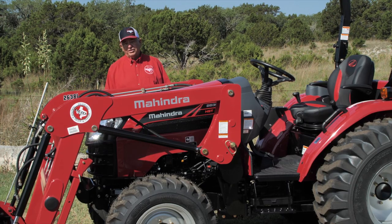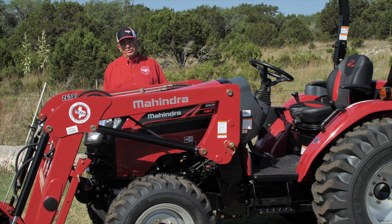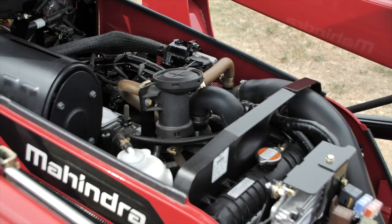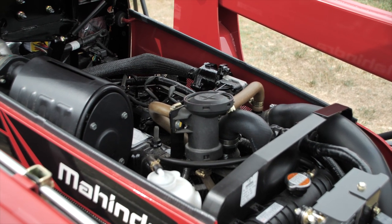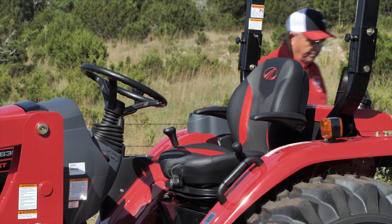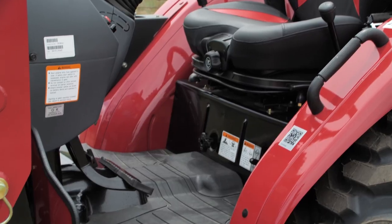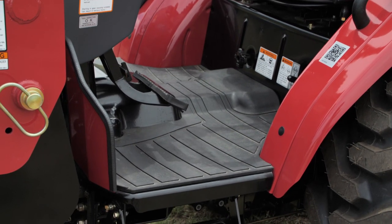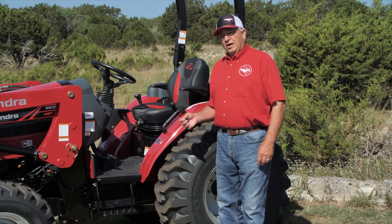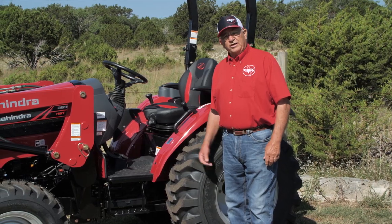Important things to consider in the marketplace on this 2638 unit: we don't use a diesel particulate filter on this unit. We offer a class-leading largest displacement engine. We have the new M Comfort Mahindra seat, a near-flat deck for easy entry and exit, and a full rubber mat that filters vibration for better operator comfort. We also have an industry-leading 7-year powertrain warranty.